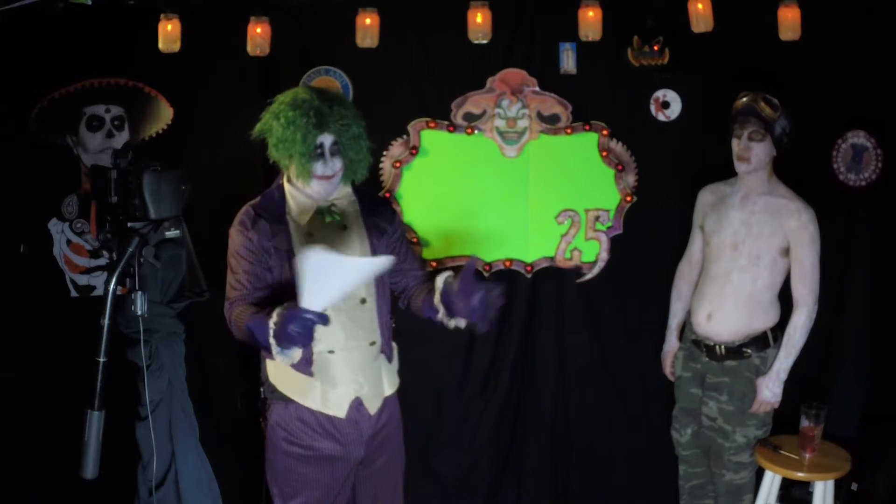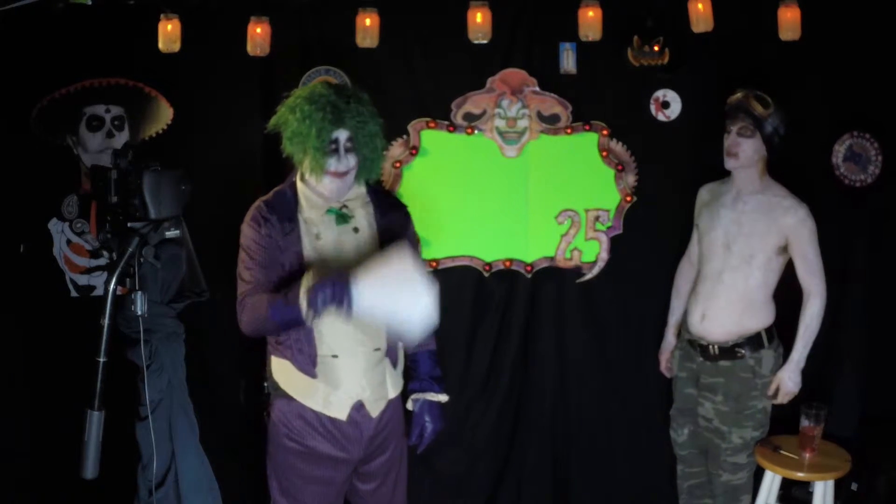You will see the Mad Hatter come at you and put a cane right in your face. And you will see the Laughing Flowers, who kind of come out and startle you.